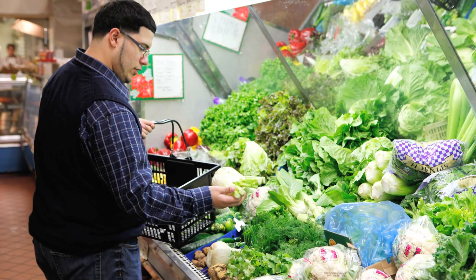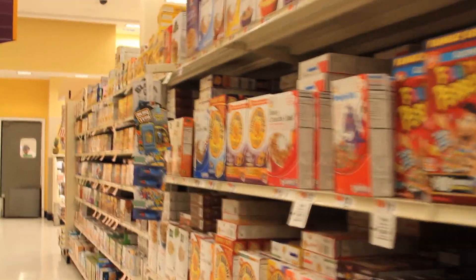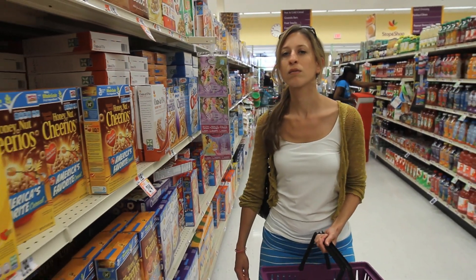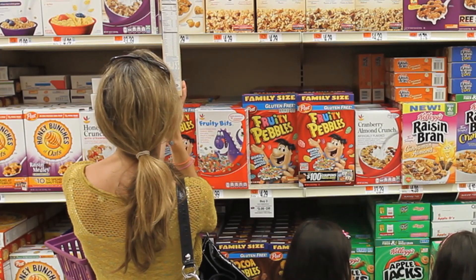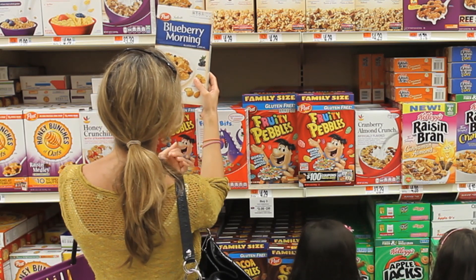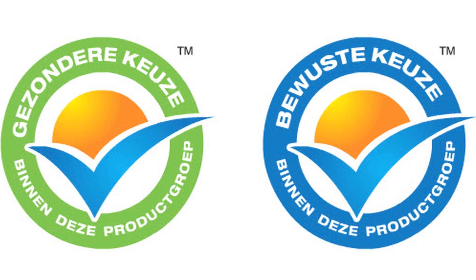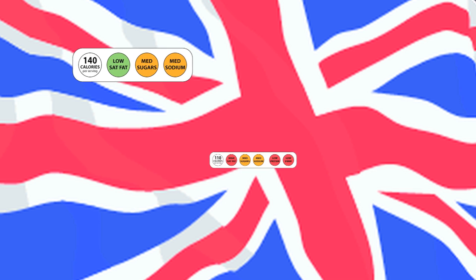Poor diet and obesity are major public health concerns. One strategy to promote healthier eating is to provide consumers with easy-to-understand nutrition information on the front of packaged foods, where it is easily visible and can quickly inform consumers about a product's nutritional profile. Front of package nutrition labels are currently being used worldwide. For example, a logo known as a Choices symbol is being used in the Netherlands, and the Food Standards Agency in the United Kingdom developed a traffic light system that appears on some foods.